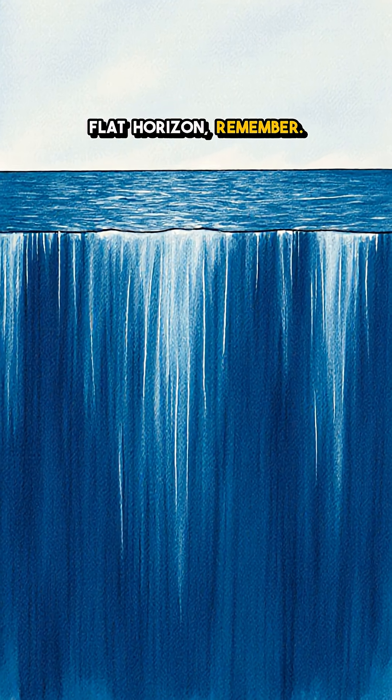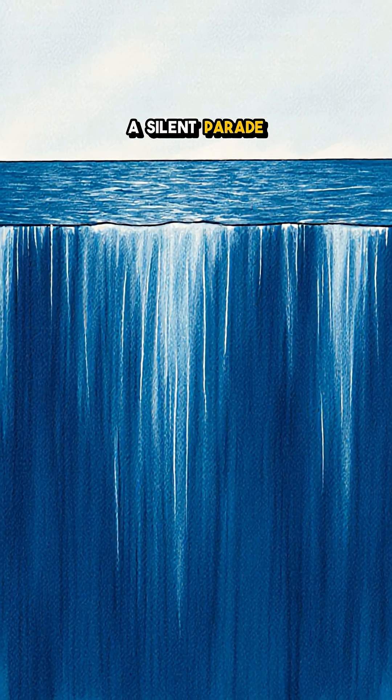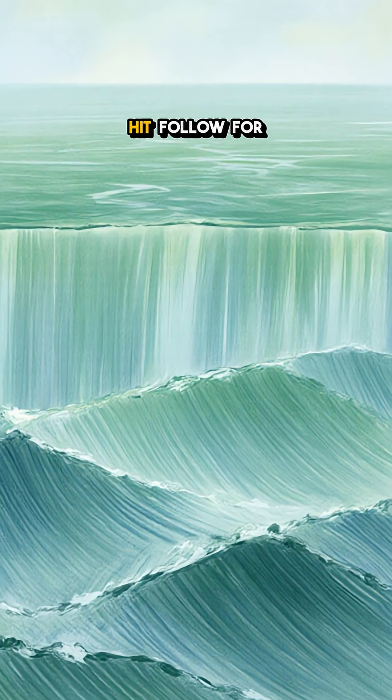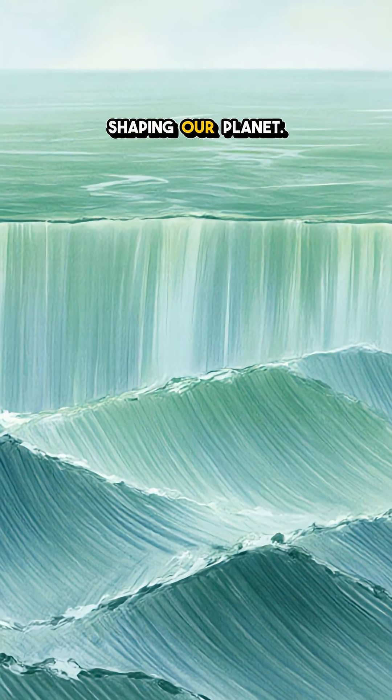Next time you stare at a flat horizon, remember — a silent parade of skyscraper-tall waves could be passing right beneath your feet. Which moment blew your mind? Hit follow for more hidden forces shaping our planet.